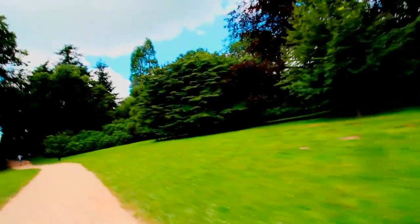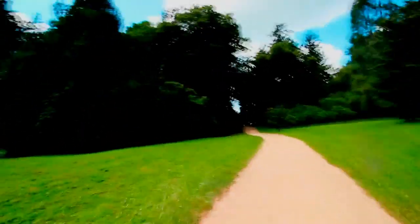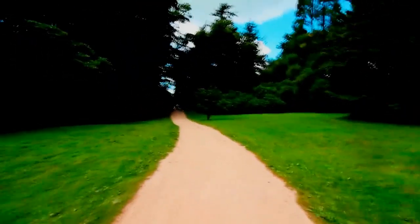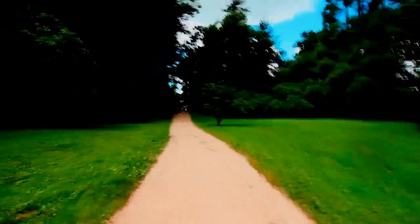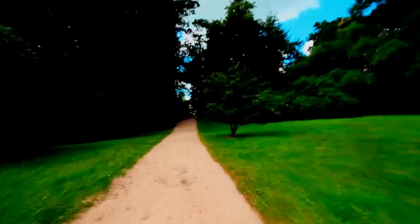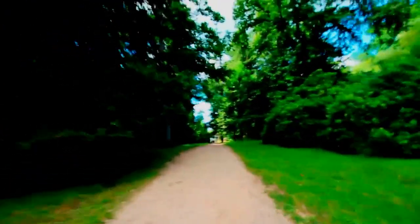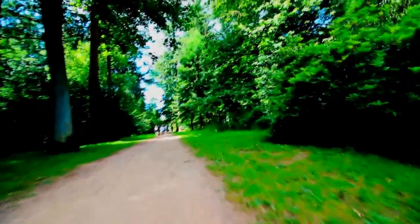There are some nice secluded areas as well where you can sit. I've not done this on the scooter before and I know there is a gate that we have to go through down here, so that could be interesting. People also walk their dogs along here, so it's quite nice for that.